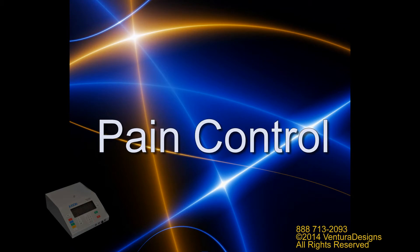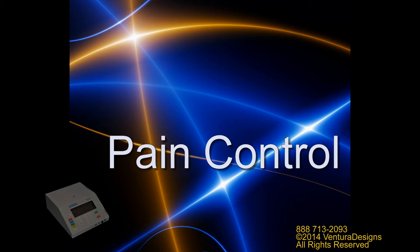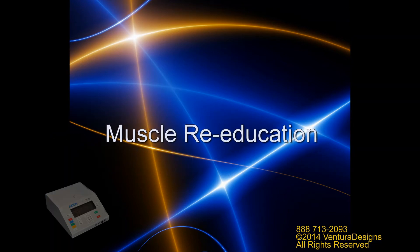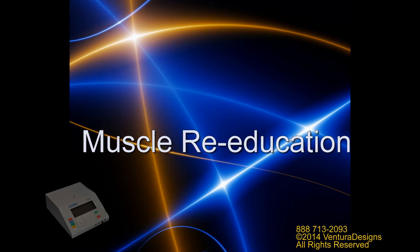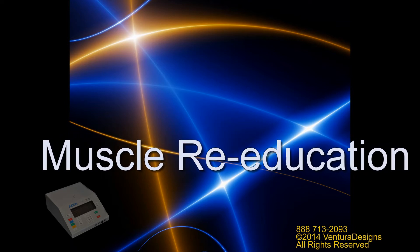Microcurrent works by attacking pain at its source by promoting cellular repair. Nothing works better or is more complete. Monad developed the technique of working with muscles by stimulating the Golgi tendon organ of the muscle. Nothing works faster or better to tonify or relax a muscle.